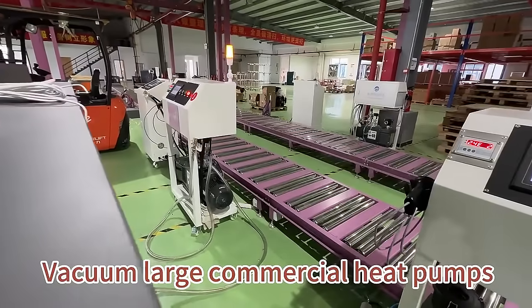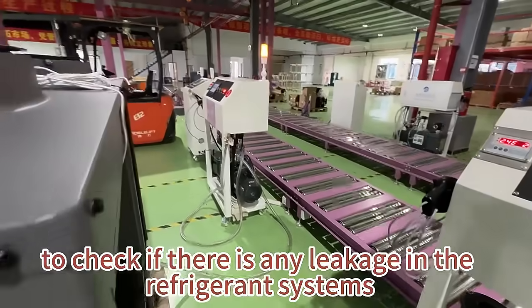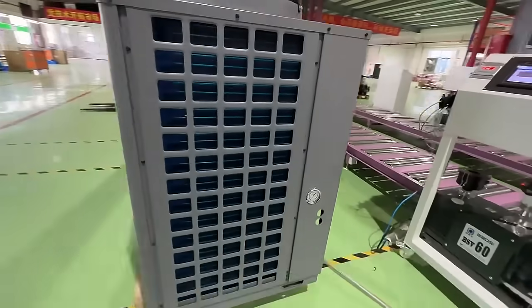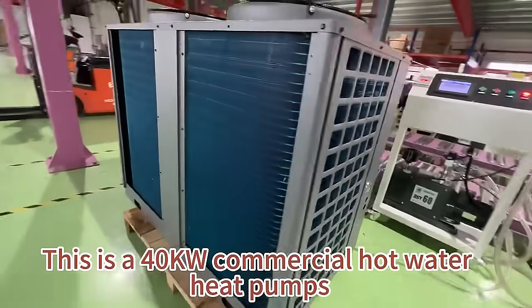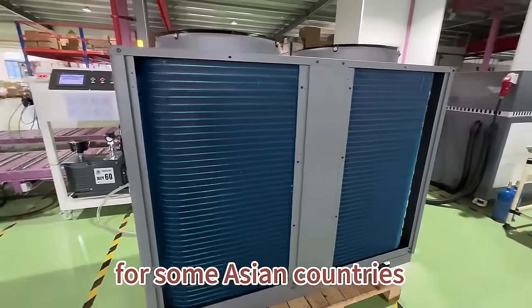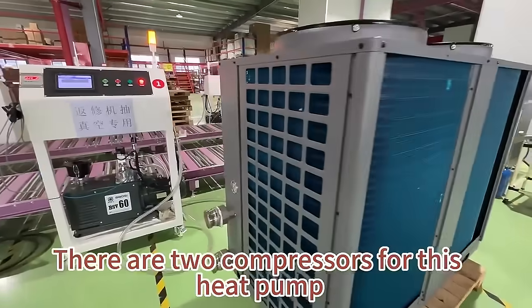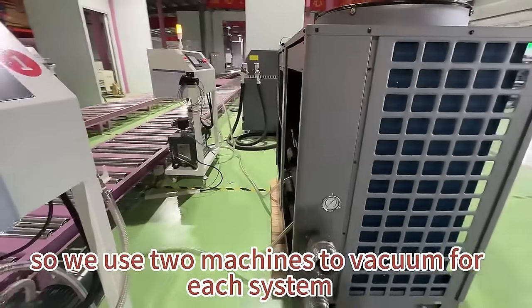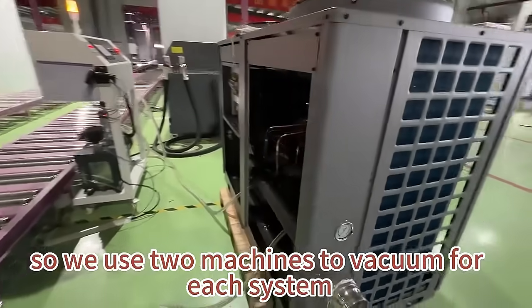We vacuum large commercial heat pumps to check if there is any leakage in the refrigerant systems. This is a 40kW commercial hot water heat pump for some Asian countries. There are two compressors for this heat pump, so we use two machines to vacuum for each system.